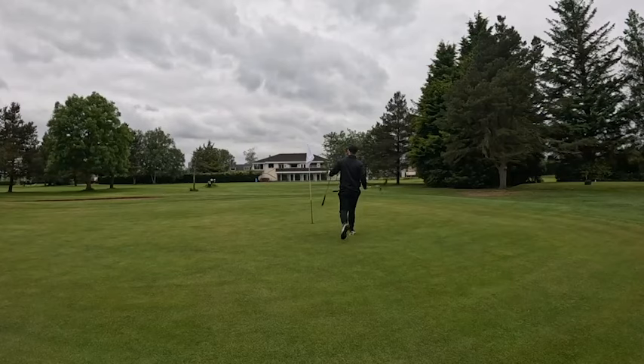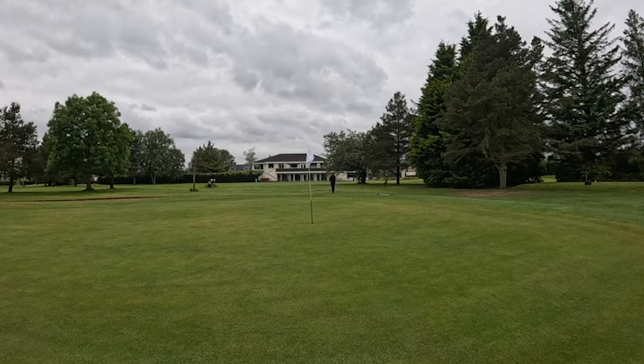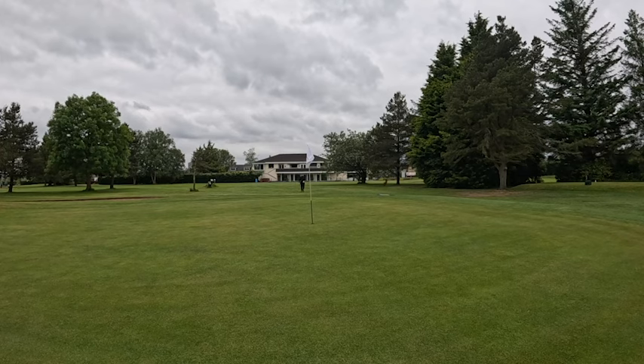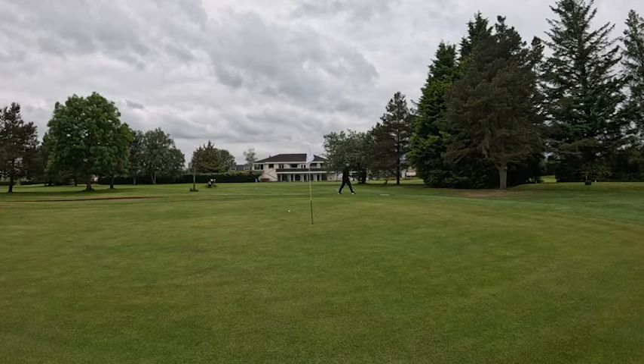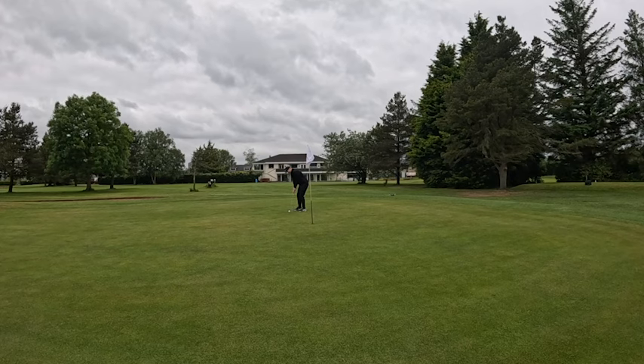Thinned it and it's rolled right off the back. Absolutely thinned the life out of a 58 degree - it either goes 60 yards or 260, and we're sitting at the back now. That's so bad. I need this for par - I think this is the easiest hole on the course. Roll, roll, roll - hopefully we can get that for a bogey, really don't want to double bogey this one. Left edge of the cup - there's the bogey! Take that all day long, that was a really scruffy hole.